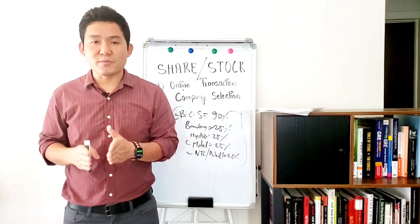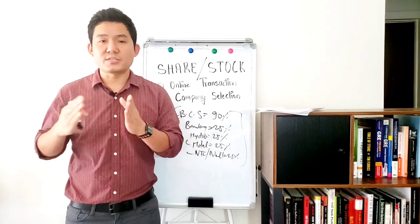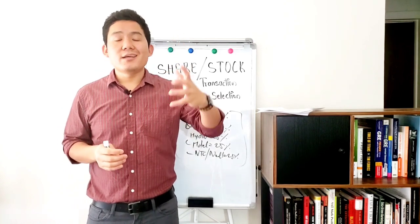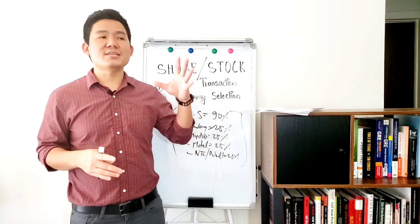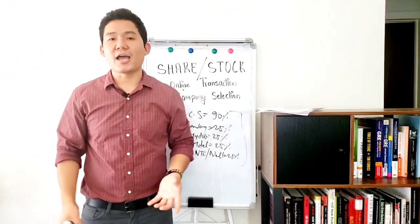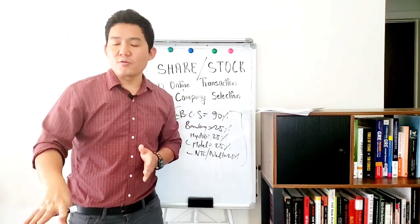It is a zero-sum game — someone wins and someone loses — so you need to be smart enough. There are some changes in the economic crisis. During the Corona crisis, some businesses were very busy while others suffered, but investing in the crisis can also be a growth opportunity.